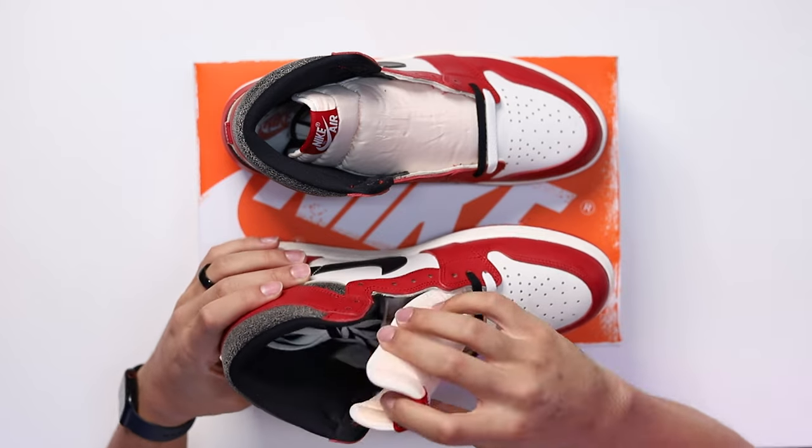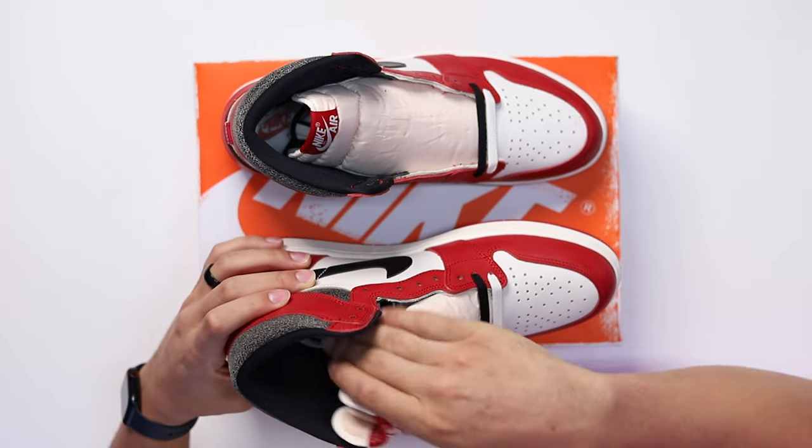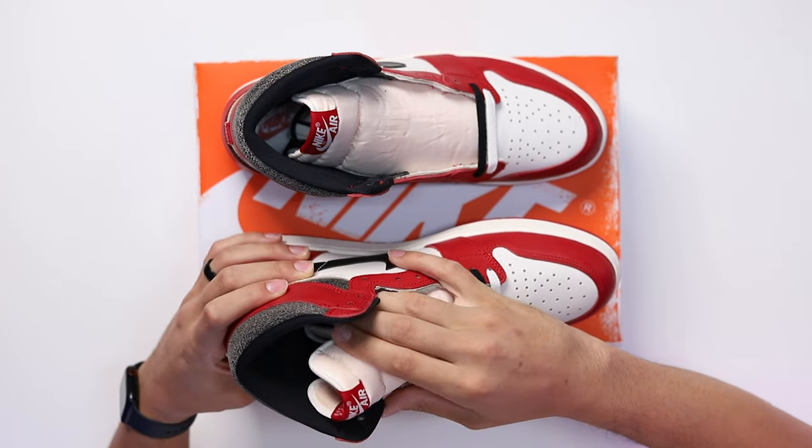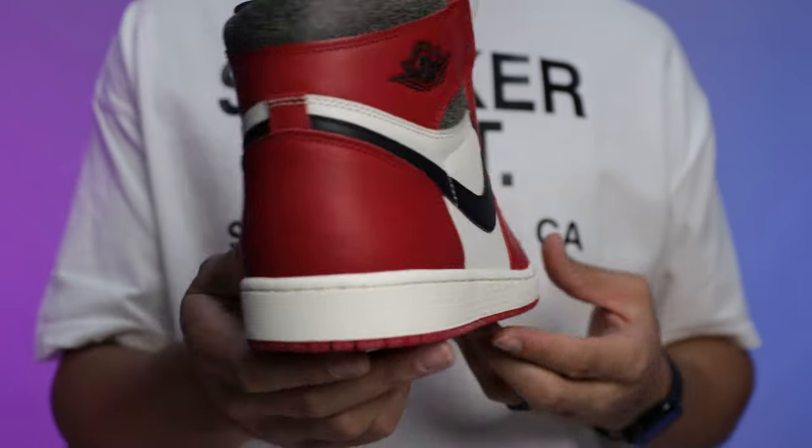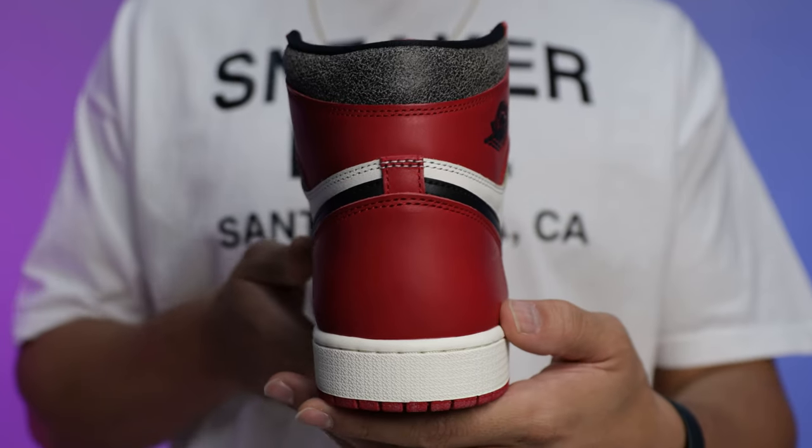On my 2015 beater pair I typically wear black laces, but I think these in particular would look really good with some sail laces. Looking at the sock liner, you've got an all-black sock liner, and then on the insole it's a classic all-white insole with the red Nike Air on both sides — that classic iconic Nike Air vibe all throughout this sneaker.